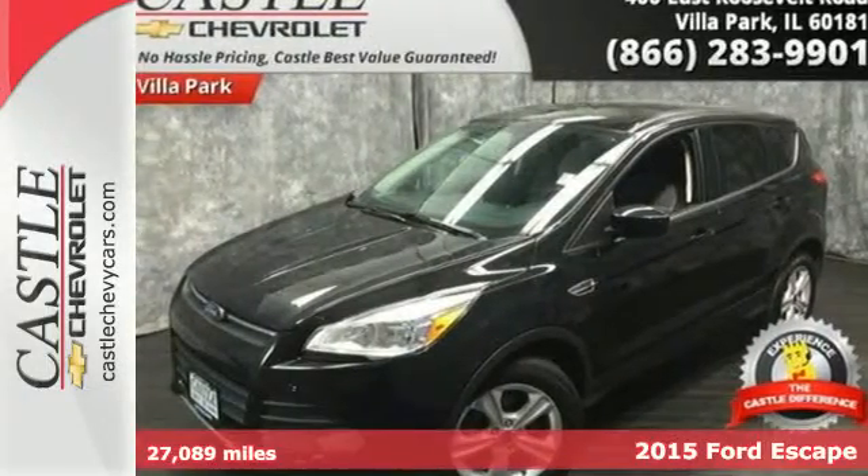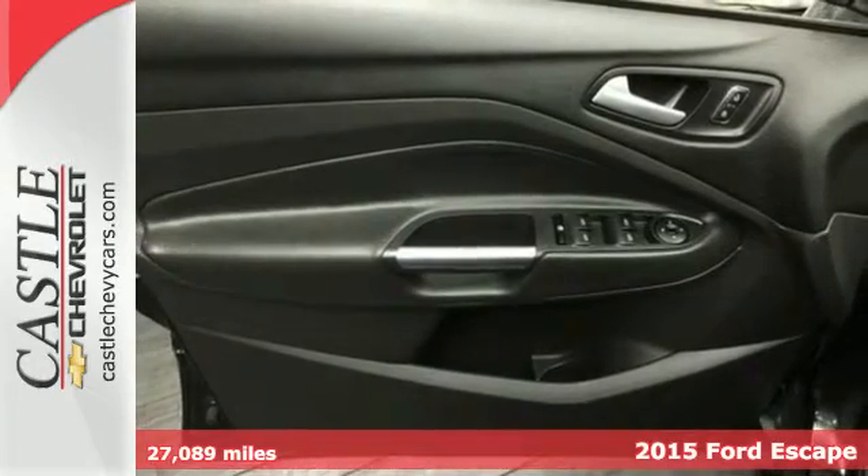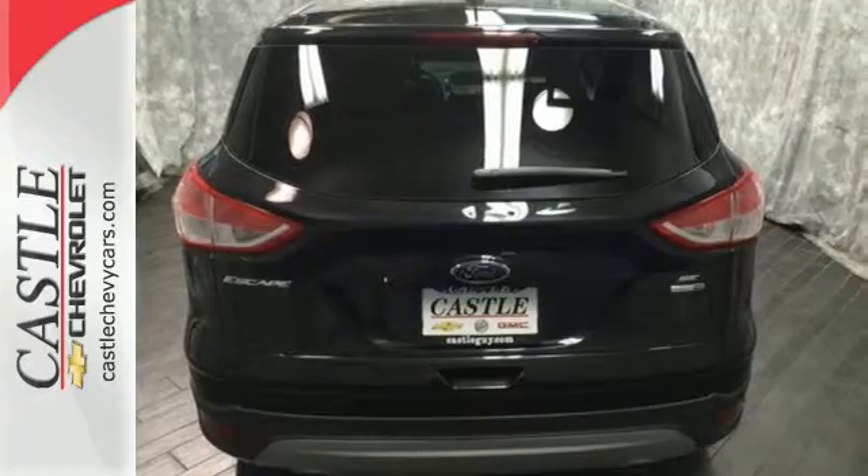Here's the 2015 Ford Escape. This fuel-sipping SUV is as easy on the eyes as it is on gas. Its clean, modern interior provides a calming influence.